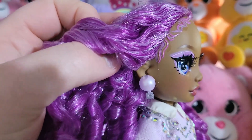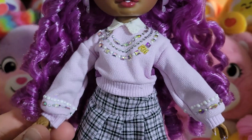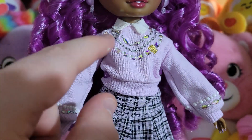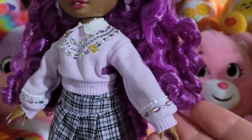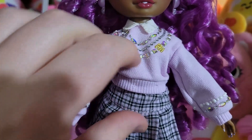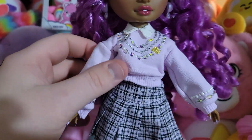Her earrings are these big pearls with little gems at the bottom in a pretty light purple, the same on both sides. Down to her top — she has on this adorable cable-knit sweater. It's so cute and a little oversized in the arms to give it that cozy appearance. It's a very light purple with square, round, and oval-cut gems decorating the front, Rainbow High stitching in gold, and little pearl accents along the sleeves. Impressively, none of them seem to have fallen off. They continue onto the back, and she has a collar that's sewn into the sweater to make it look like she has something on underneath.